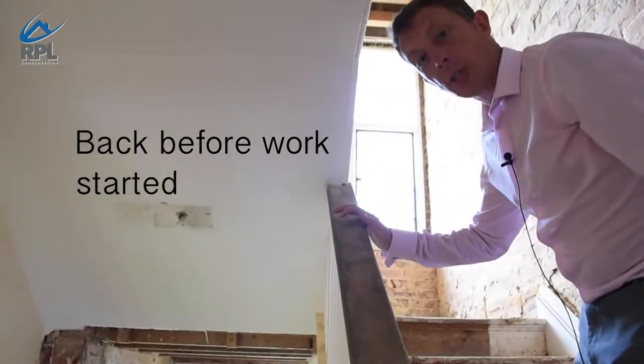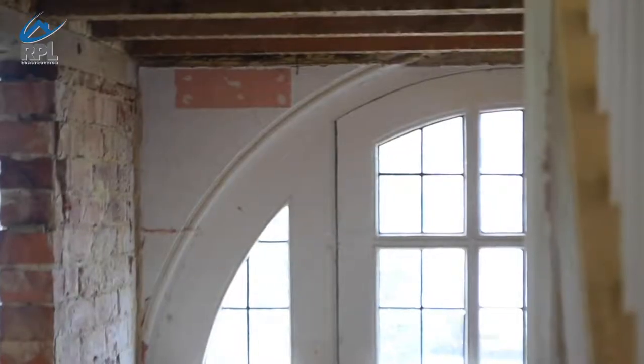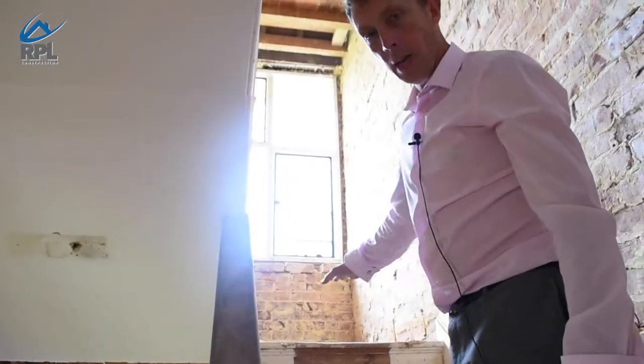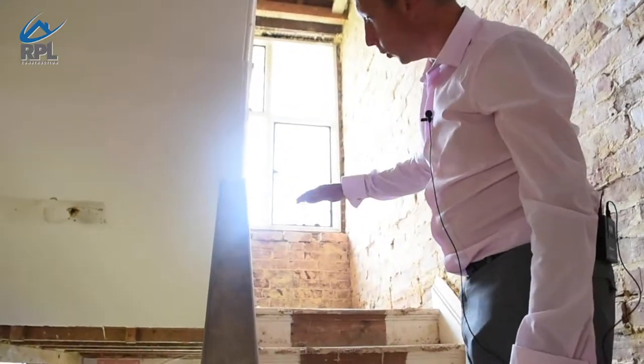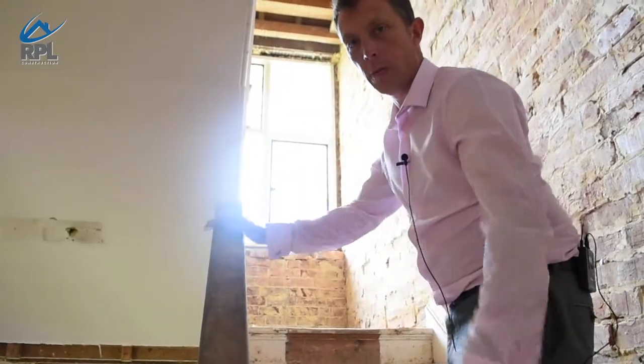Another interesting feature where we're trying to keep the character of the building — the arch of the front door is hidden within the half landing of the staircase. We're going to take the half landing up, raise it up a step and then reinstall it so the entrance way is back to the existing with a nice archway over the front door.